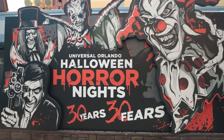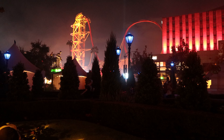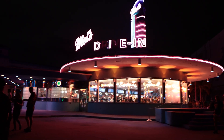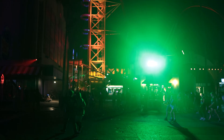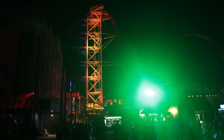We just got back from HHN 30 opening weekend and it was a blast. We had a really good time. But while we were down there, we were doing a little bit of homework and a little bit of experimenting. What we're trying to do is find the optimal route or order that you can do the houses in. So what we're going to do in today's video is talk about what we figured out and give you a game plan for going to HHN so you can make the most out of your nights.